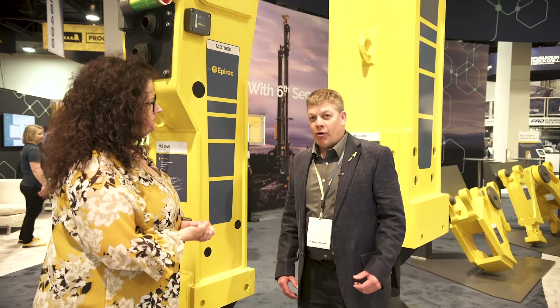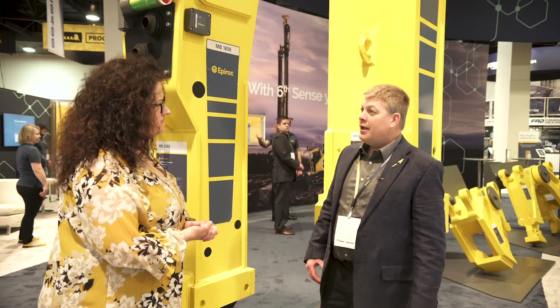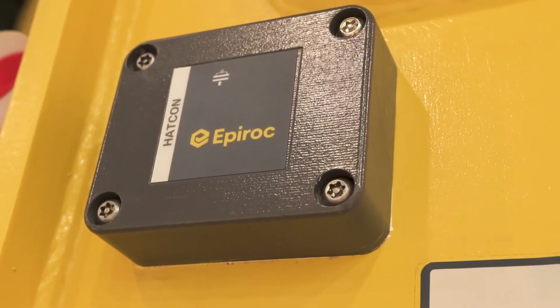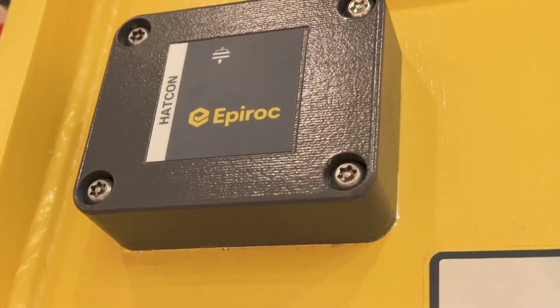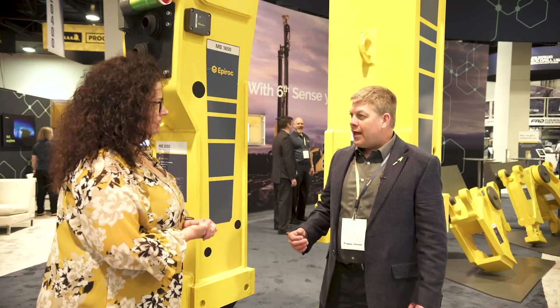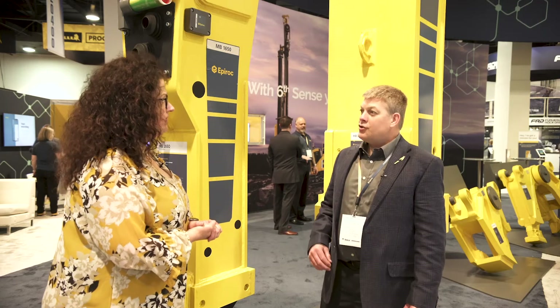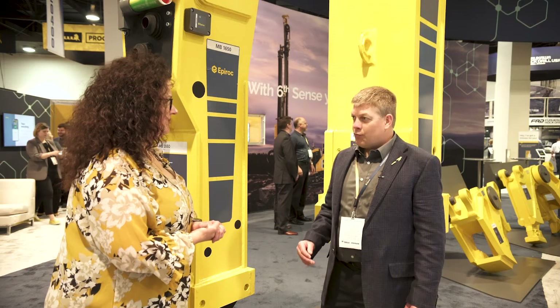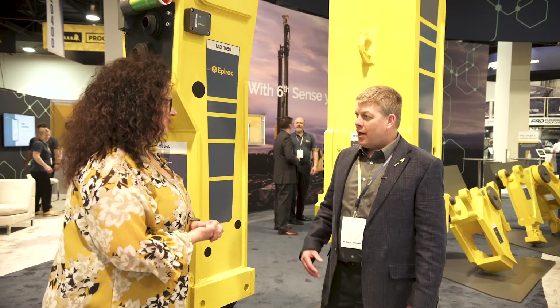We have a new product called HATCON — Hydraulic Attachment Tools Connectivity. This enables us to use a mobile app off of My Epiroc and monitor all of the attachment tools, service intervals, and operating hours. We can also determine whether your unit is down for maintenance or where it was last located. It also has GPS tracking so we can monitor location at any point in time, or send a service technician out to the site if it needs service.